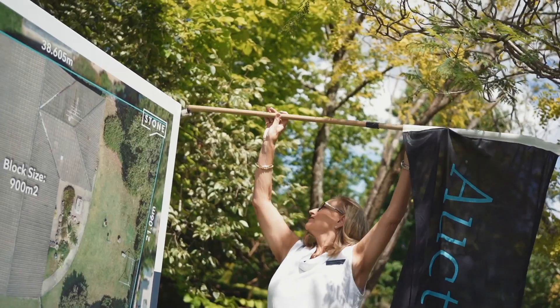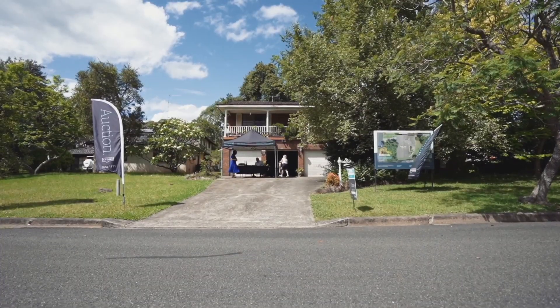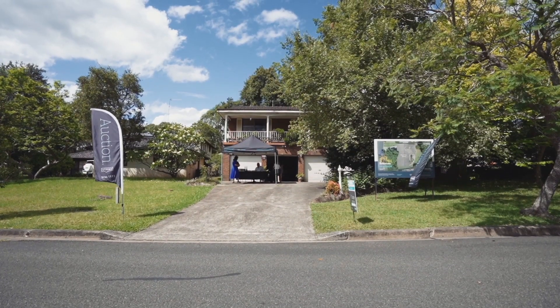Welcome everyone to 19 Laundry Drive at Castle Hill. This is our first auction of the year. It's going to be a beautiful day, the sun's shining, and we're hoping for a really good result for our vendor.